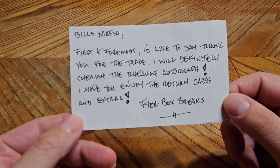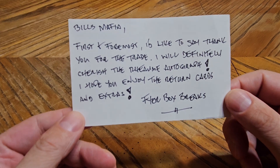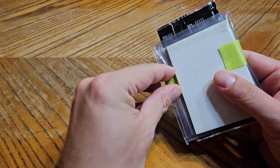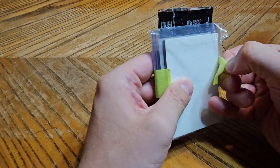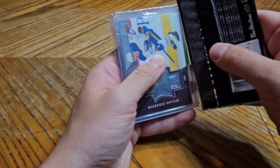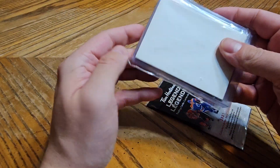He says: 'First and foremost I'd like to say thank you for the trade, I'll definitely cherish the roommate autograph. I hope you enjoy the return cards and extras. Firebox Breaks.' I pre-opened the packages to a point but I didn't bring my knife with me, so hopefully I don't have to struggle through this too much. This first little package has a Tim Hortons pack which I think I'm going to open right now — there's one on the other one as well. I've never opened Tim Hortons before; we don't have them in the States.